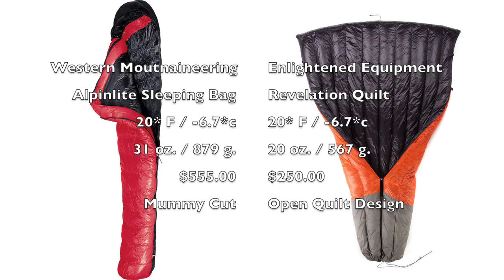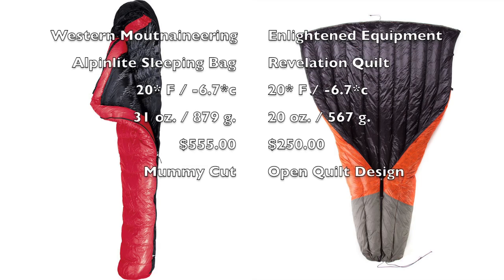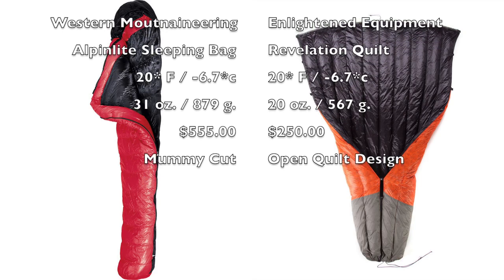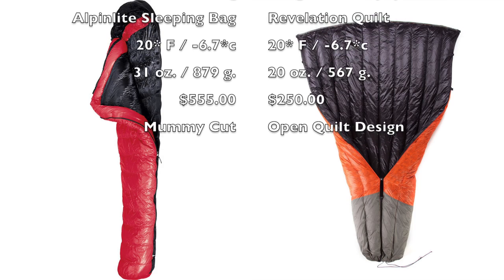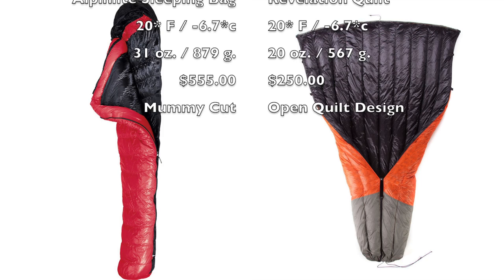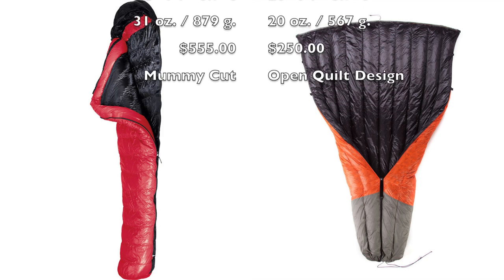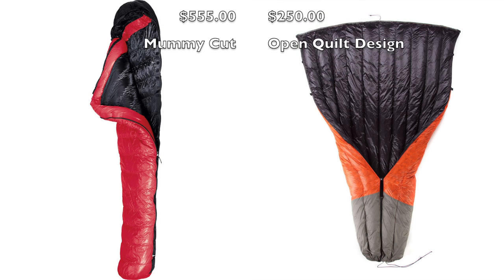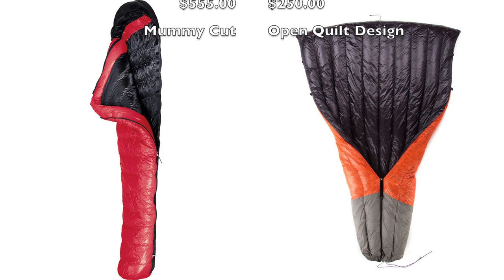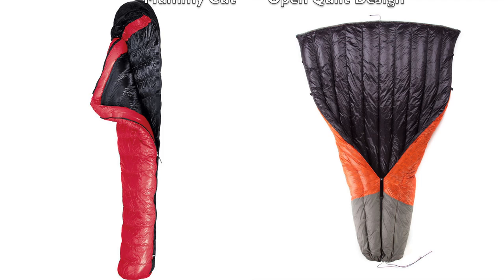Now if we look at the price, which is the next thing I want to focus on with quilts, you're going to see that there's a really significant difference in price between sleeping bags and quilts, and it's pretty astonishing. Sticking with this frame of reference, the Alpenlite 20 is going to run on average around $555 online. Now if you go to Enlightened Equipment's site, you'll see that you can get the stock Revelation 20 for about $250 — so that's less than half the price. Same function, lighter weight — it's just a no-brainer honestly.